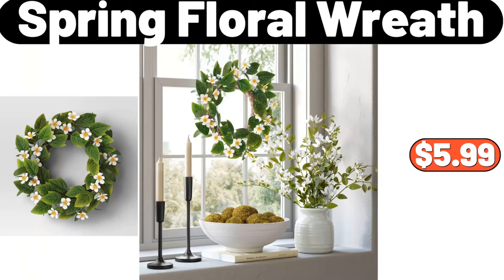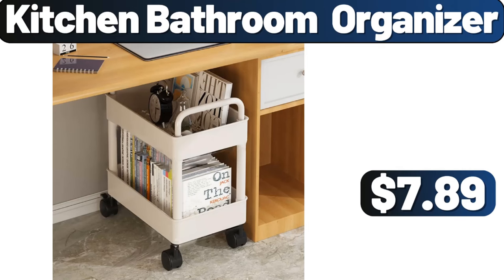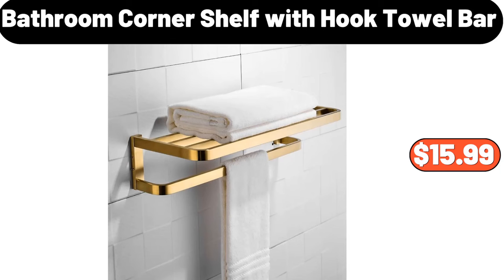Spring floral wreath, $5.99. Countryside Creamery spreadable Irish butter, $3.19. Kitchen bathroom organizer, $7.89. Bathroom corner shelf with hook towel bar, $15.99.